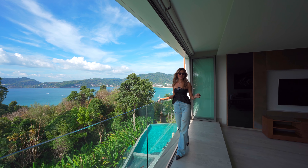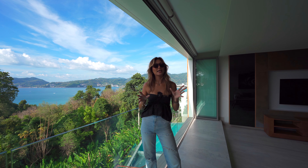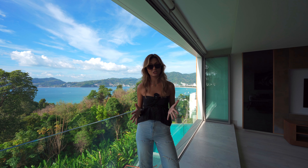Hello everybody, welcome back to my channel. My name is Victoria and today we're going to be touring this penthouse located in Patong. If you guys have heard of Phuket, Thailand, you've definitely heard of Patong for its nightlife and beautiful beaches.